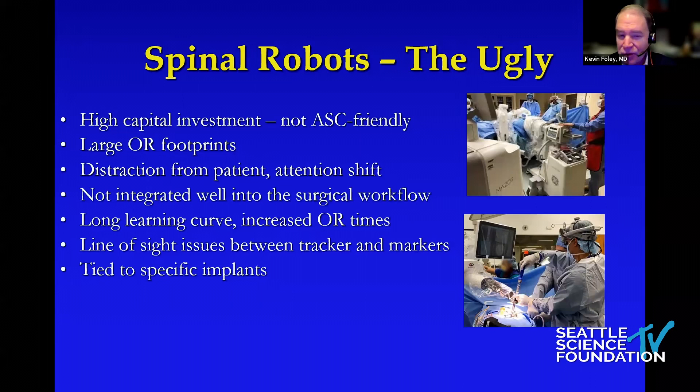There are long learning curves. In image guidance in general there are line-of-sight issues between our trackers and the markers on our instruments — this was also mentioned in the panel discussion. Typically these systems are tied to specific implants, so even if you're facile and comfortable with another implant, if you want to use a particular robot right now you may be asked to switch, which may or may not be ideal.